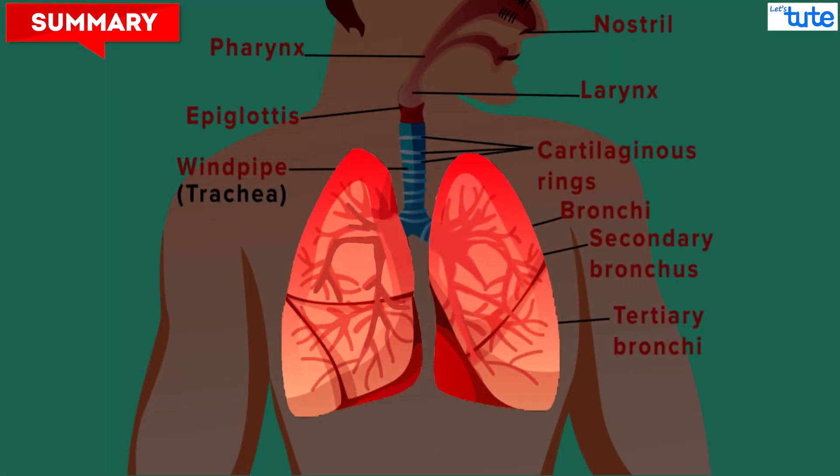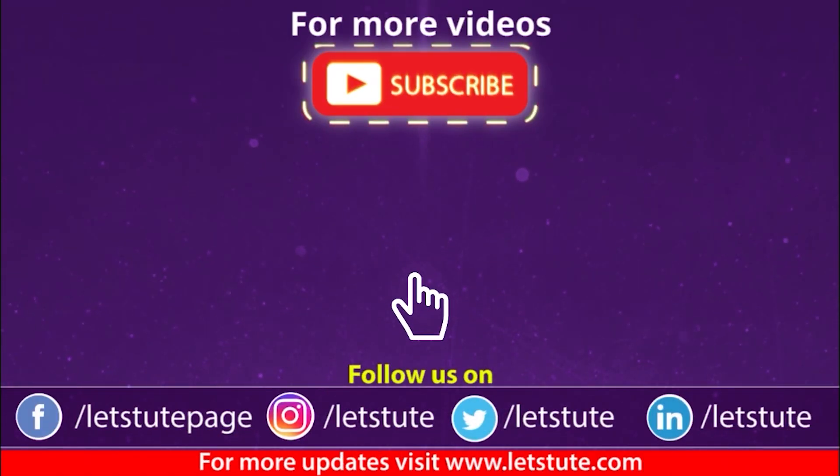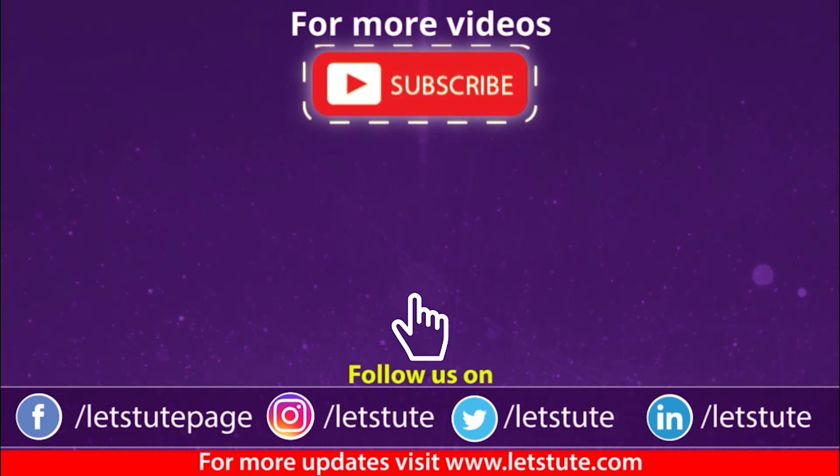In the next session, we will study about the mechanism of breathing. I hope you liked this session. If yes, then why wait? Hit that like button and subscribe to our channel for more such interesting science videos. Do not forget to press the bell icon to receive updates from us. Thank you for watching.